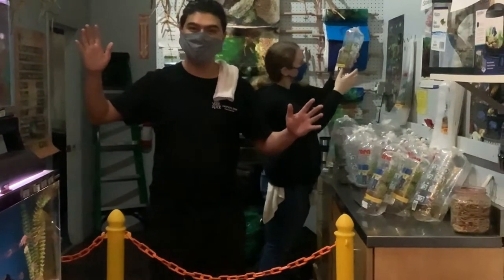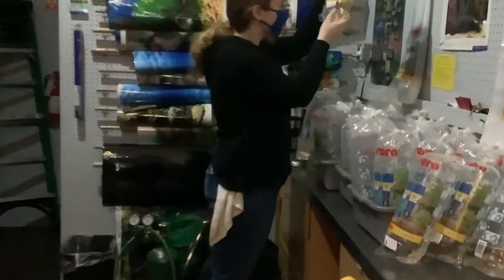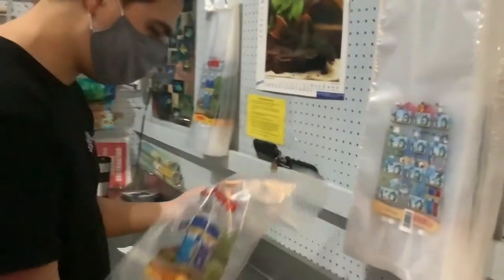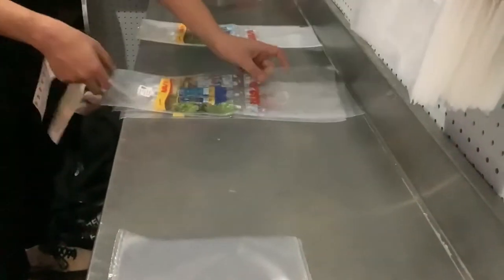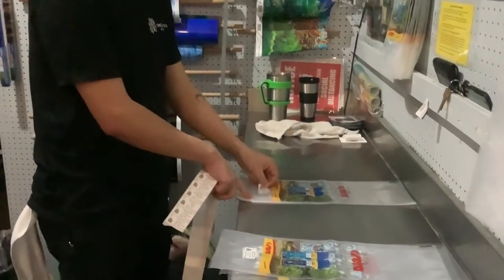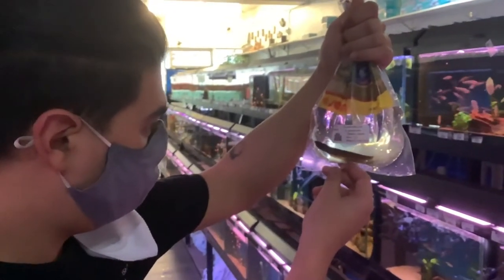Hi, this is Lewis with Wetspot Online Sales. We got some orders going out this afternoon, so I'm here at the Wetspot catching people's fish.